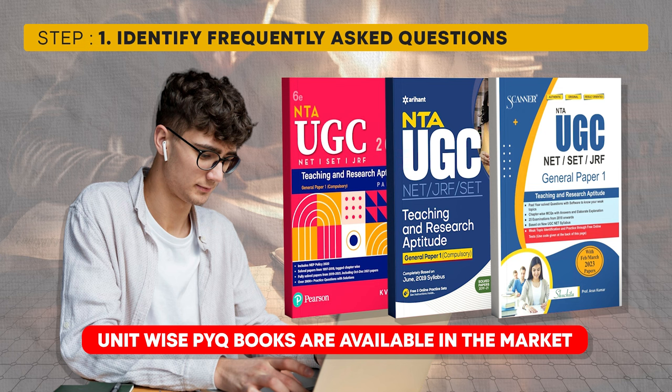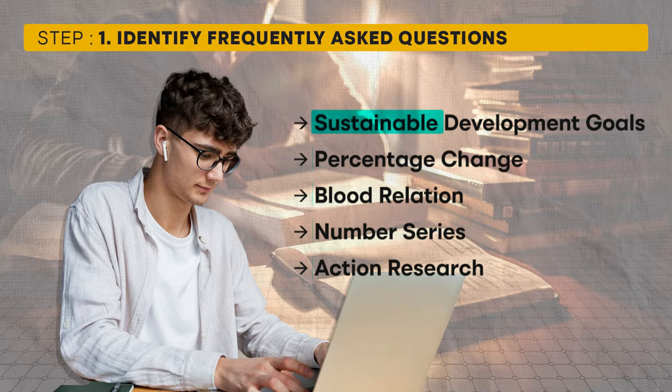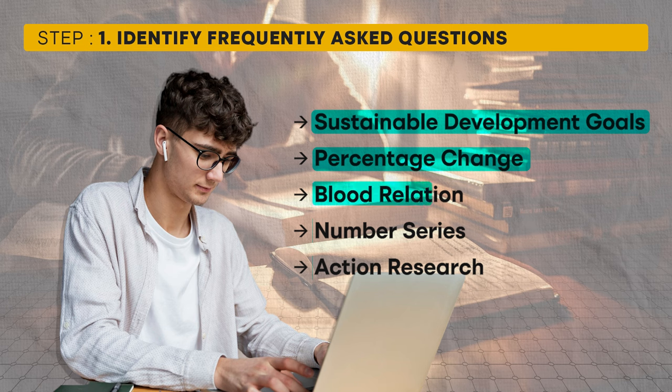You can also find books in the market designed to provide unit-wise PYQs, which can be a helpful resource. As you go through the PYQs, you will notice that certain topics are frequently repeated, such as sustainable development goals, percentage change and data interpretation, blood relations and number series, mathematical reasoning, action research, and research methodology. Focusing on these commonly asked topics increases your chances of success.